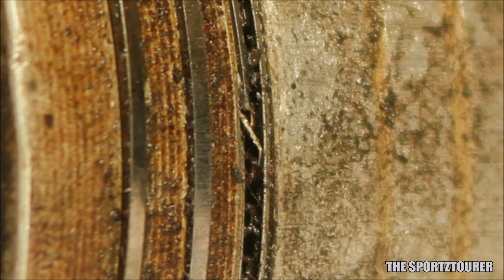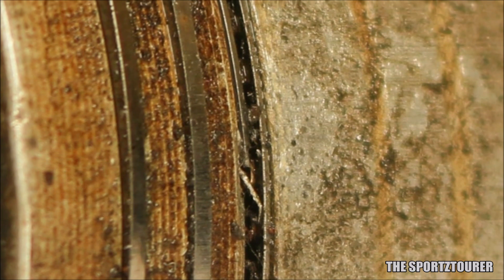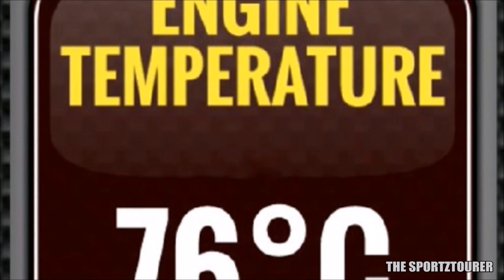Lab testing done with just piston rings and cylinder valves have shown temperature drops to some unbelievable numbers. Again, this is not new — NASA has been using this gold technology to deal with heat and radiation for a long time.